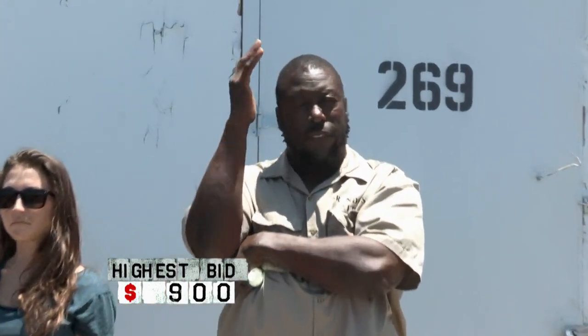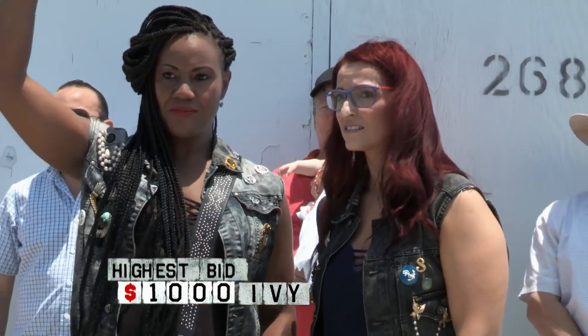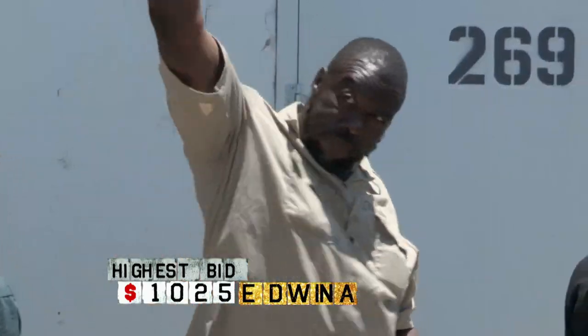$9,500. $9,500? $975. $1,000. $1,025. I got $1,000 quarter.